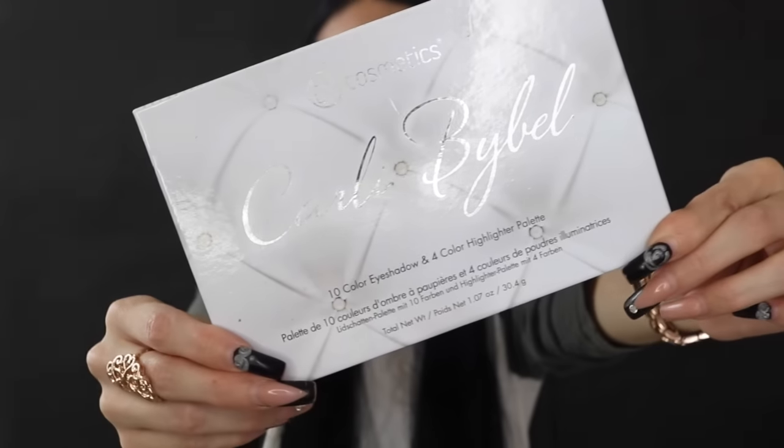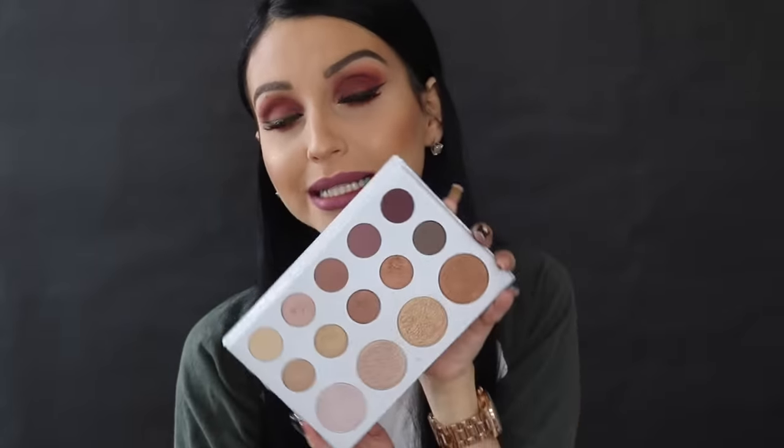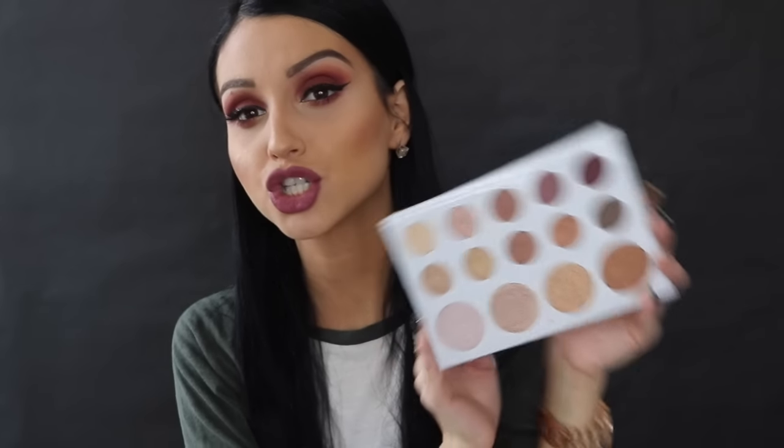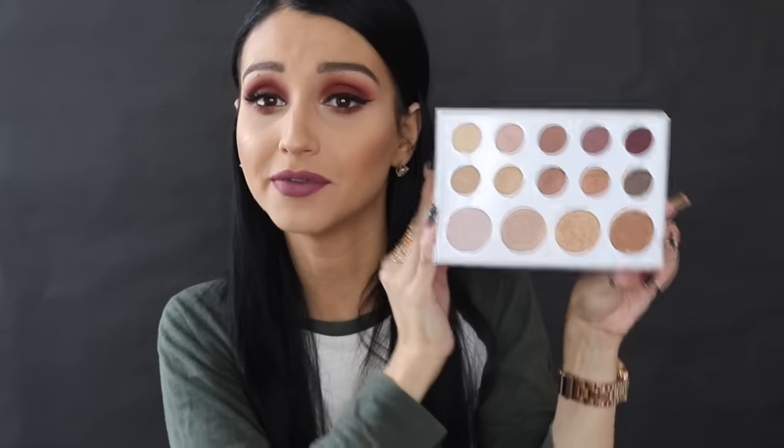For a palette, I'm going with the BH Cosmetics x Carly Bybel palette. It's really really good — you have neutrals and dark, deep burgundies and mauve colors. It's very affordable, running anywhere from fourteen to fifteen dollars. The highlights in the palette are also pretty amazing. This is the palette I reach for when I'm doing a drugstore look.